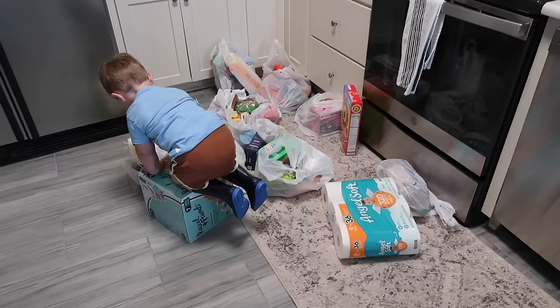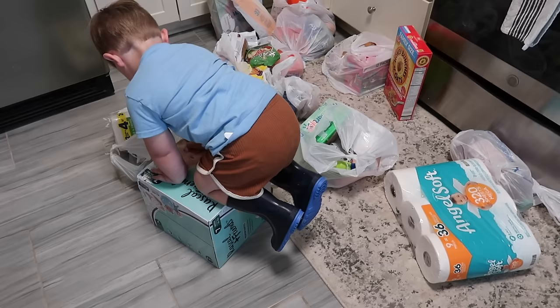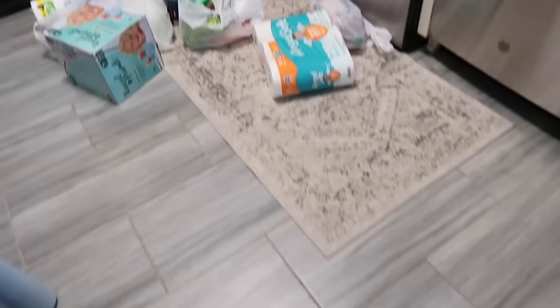Okay, we just got home from the store. Oliver got some new boots — can you show them your new boots? Can you stomp around in them? So cute, I love them. We're going to unload all these groceries and then start some dinner. I was not expecting that to take so long, but it's six o'clock.